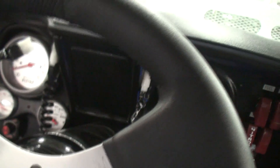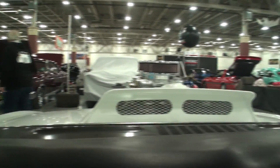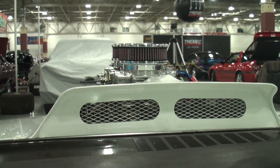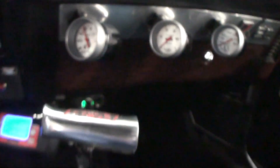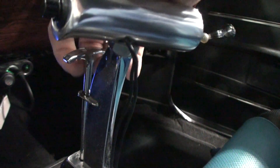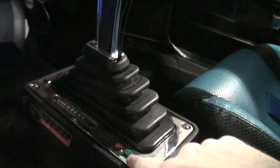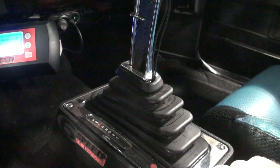It does have a gear vendors overdrive unit in it. You pull up here to get it out of park and reverse. This switch is for manually activating the overdrive - green means it's in overdrive, red means it is not. When I'm cruising on the freeway I keep it in overdrive. There's a lot going on in here.